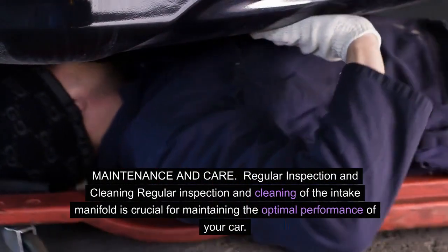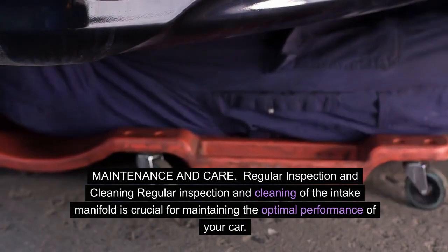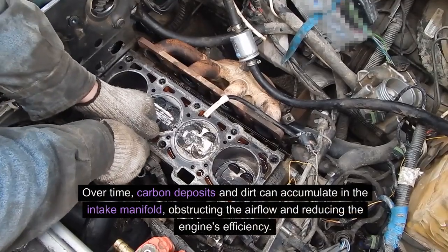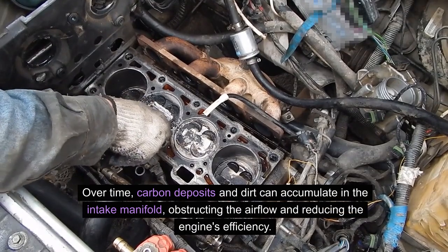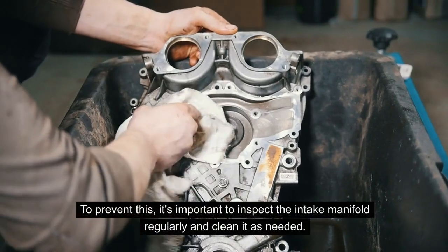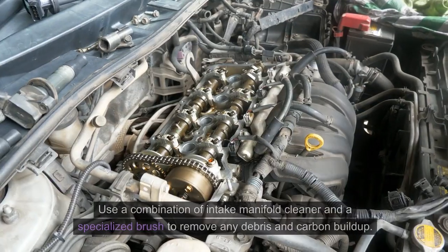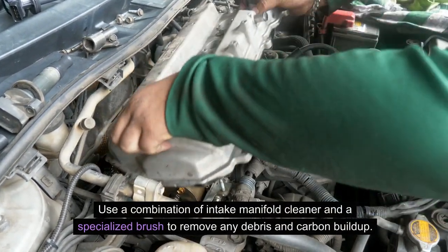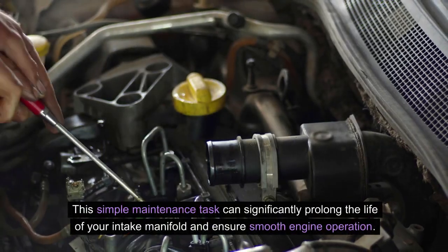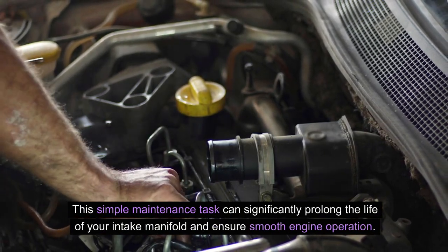Maintenance and care — regular inspection and cleaning: regular inspection and cleaning of the intake manifold is crucial for maintaining the optimal performance of your car. Over time, carbon deposits and dirt can accumulate in the intake manifold, obstructing airflow and reducing the engine's efficiency. To prevent this, inspect the intake manifold regularly and clean it as needed using a combination of intake manifold cleaner and a specialized brush to remove any debris and carbon build-up. This simple maintenance task can significantly prolong the life of your intake manifold and ensure smooth engine operation.